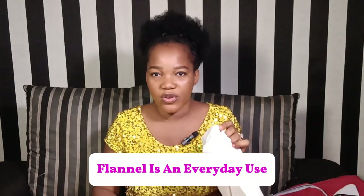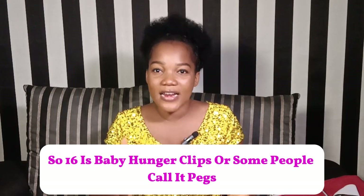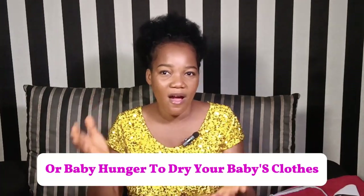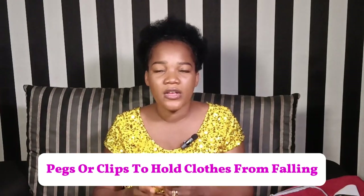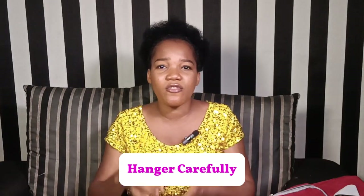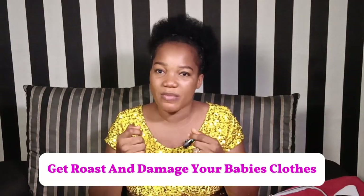Sixteen: baby hanger clips, or pegs. For expectant moms living in Africa, especially Nigeria, it is expected you have a baby clothes dryer or baby hanger to dry your baby's clothes, and pegs or clips to hold the clothes from falling. Check the rod to ensure it doesn't rust quickly. Look at the thickness and check if the surface is round and smooth so that it won't easily get rust and damage your baby's clothes.